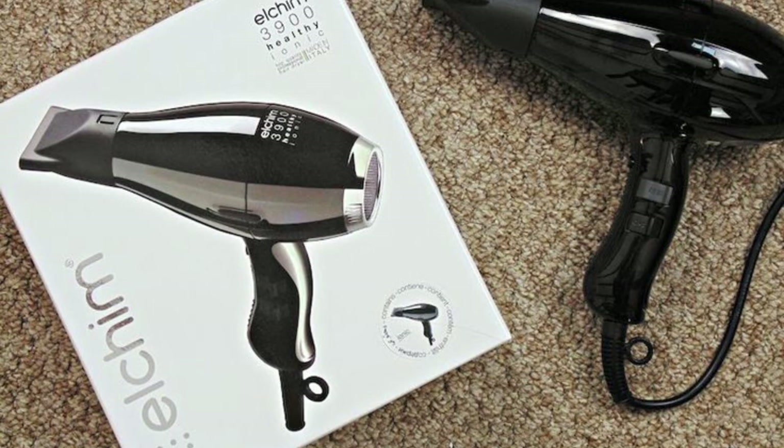Additionally, the Elchim 3900 Healthy Ionic Hair Dryer is built to last. It is crafted with high-quality materials and a sturdy construction, ensuring durability even with frequent use. The ergonomic design and comfortable grip make it easy to handle and maneuver, reducing strain on the hand and arm during styling sessions.